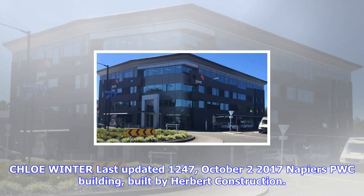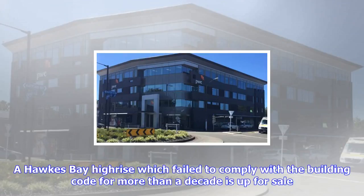1247, October 2, 2017. Napier's PWC Building, built by Herbert Construction. A Hawke's Bay high-rise which failed to comply with the building code for more than a decade is up for sale. The first RAP WC Building in Napier, on the corner of Monroe and Raffle Streets, was built by Herbert Construction in 2007 and had been plagued by leaks until it was repaired earlier this year.